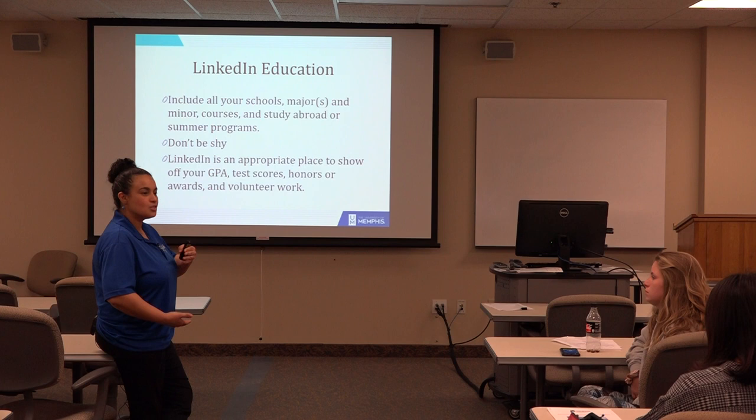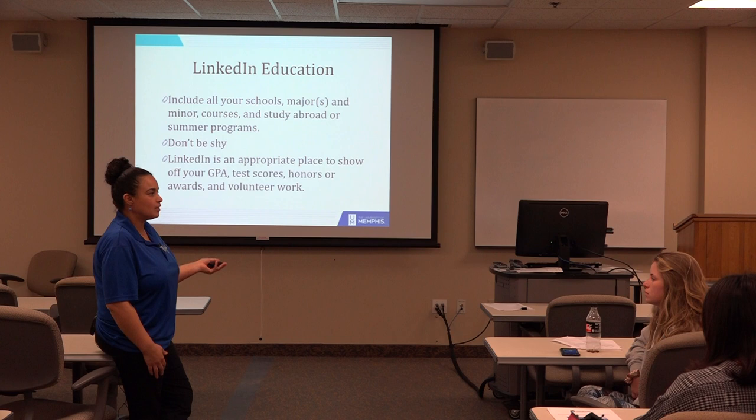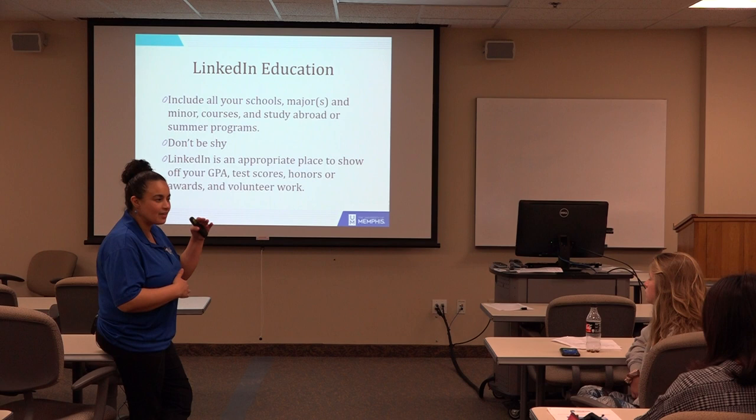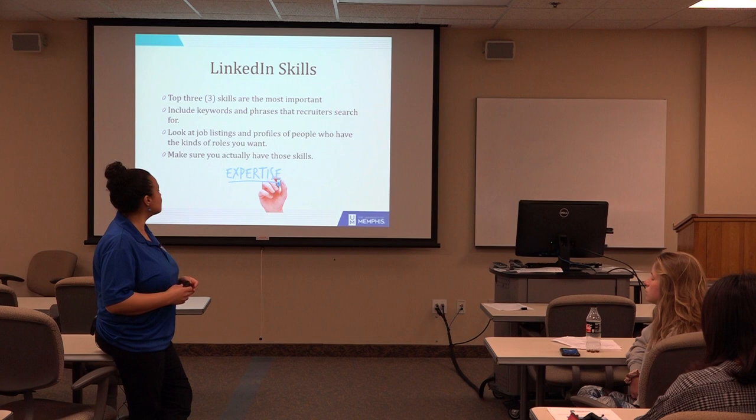LinkedIn is cool because you can go beyond the one page. Say you're an international student and you had to take a TOEFL test — you can put your TOEFL score on LinkedIn whereas maybe you didn't put it on your resume. Or if you've done extra certifications or won awards and honors that couldn't fit on that one-to-two page resume, on LinkedIn you don't have to limit yourself.